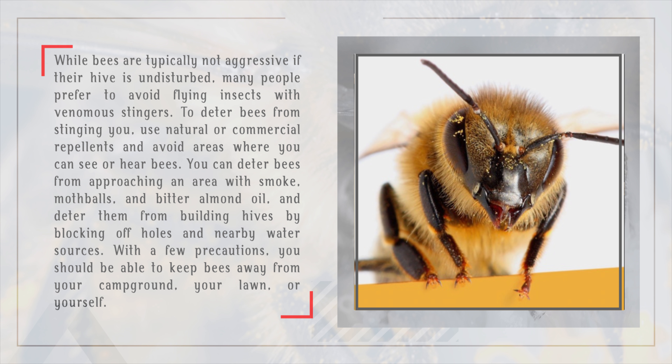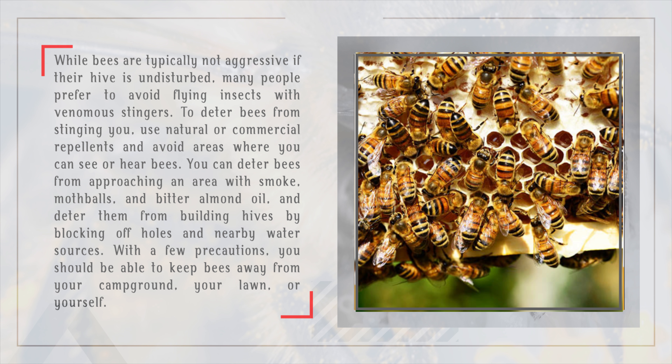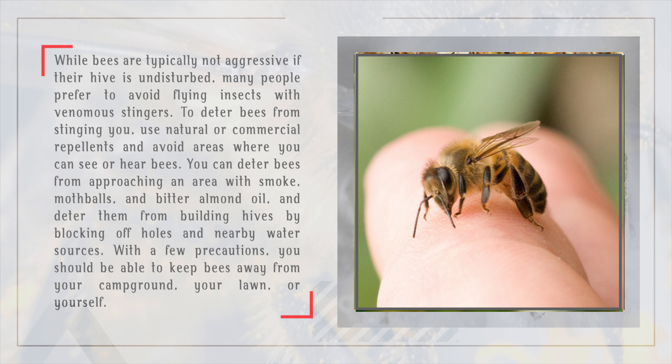You can deter bees from approaching an area with smoke, mothballs, and bitter almond oil, and deter them from building hives by blocking off holes and nearby water sources. With a few precautions, you should be able to keep bees away from your campground, your lawn, or yourself.